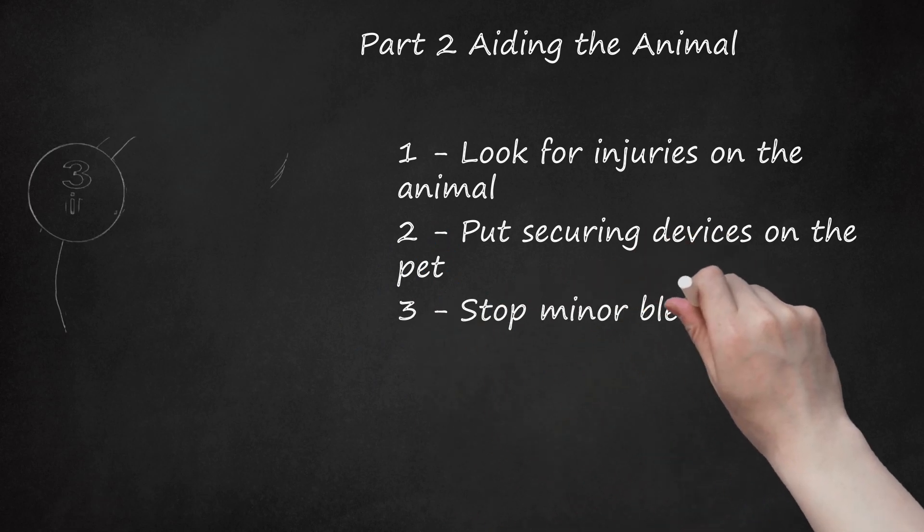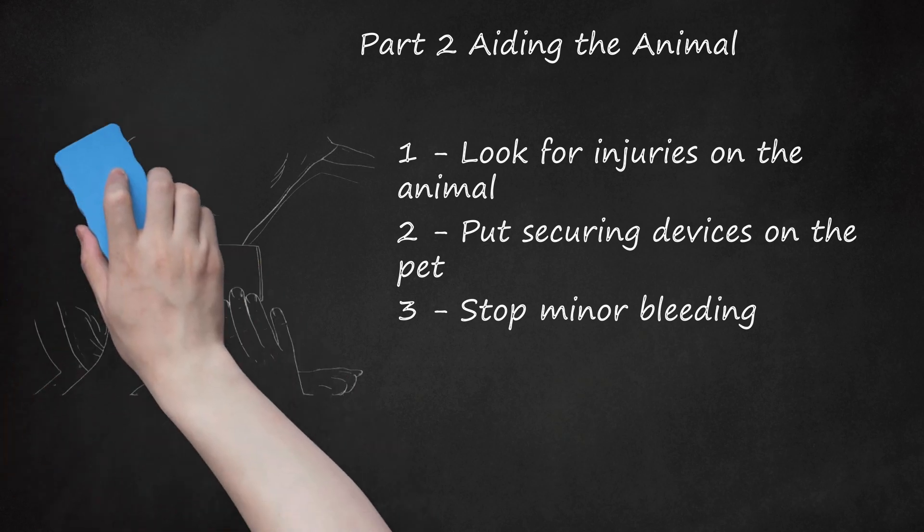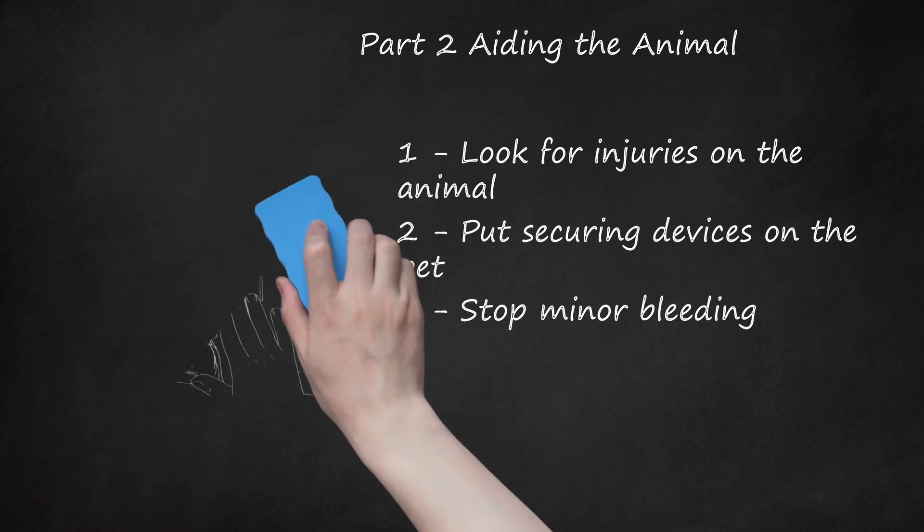Step 3: Stop minor bleeding. For external bleeding, apply clean gauze from a first aid kit by pressing a pad of it on the wound and holding it in place for 3 minutes until a clot forms. If you see bleeding from internal areas such as the mouth, rectum, or urine, then all you can do is keep the dog or cat calm until you get it to a veterinarian. For more severe external bleeding, you will need to use a tourniquet.